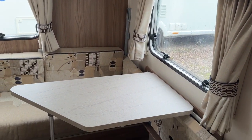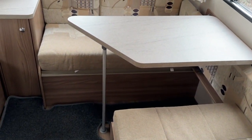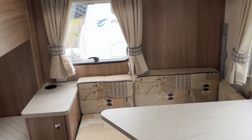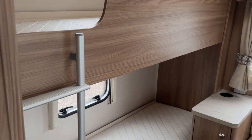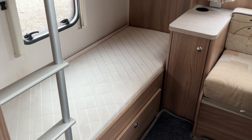To the rear of the caravan is this large lounge area, which converts to two more bunk beds, and adjacent to that you have the fixed bunk beds. There's plenty of storage under the lower bunk bed for the larger items.